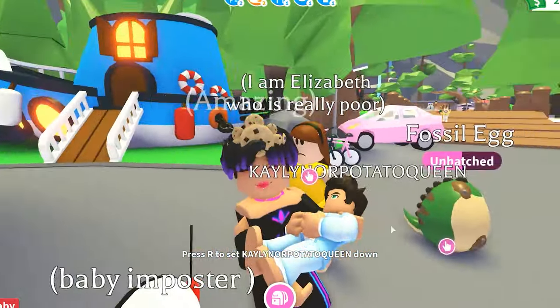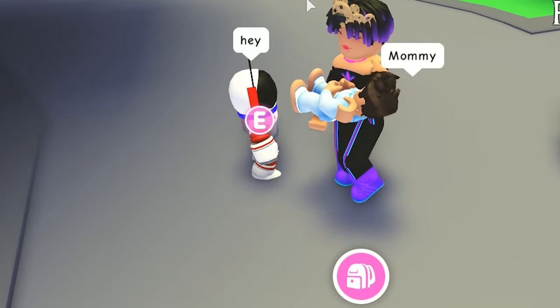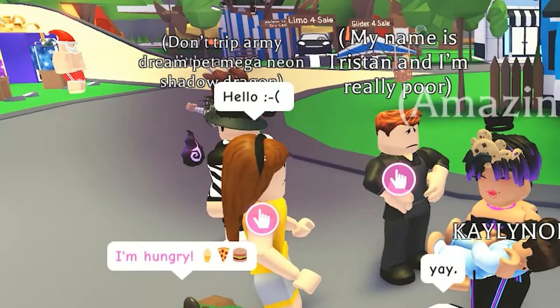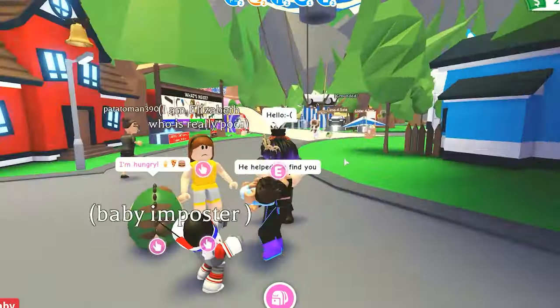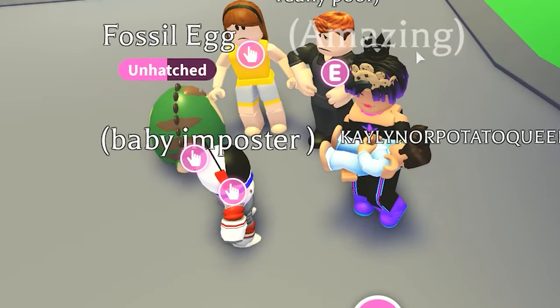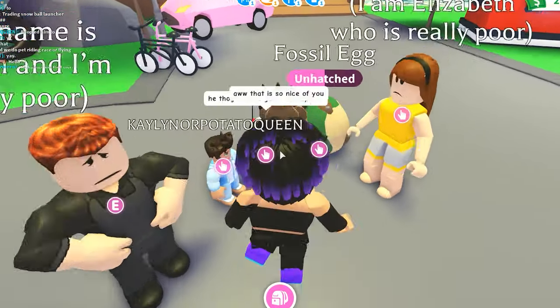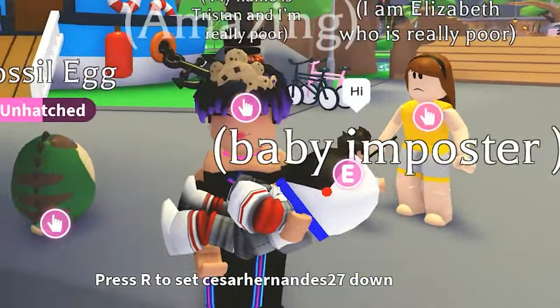I found my baby. Mommy — it's the imposter. It's not me. I am not sus. Can you adopt me? Hello — sad face. He says he helped me find you. So he's not an imposter — he helped him. Oh, that is so nice of you. He thought I was gonna kidnap him. I believe it. I'm holding the baby imposter.